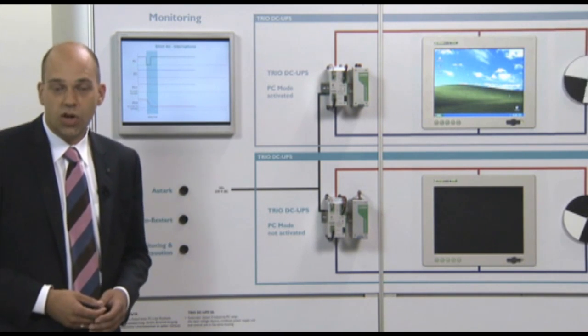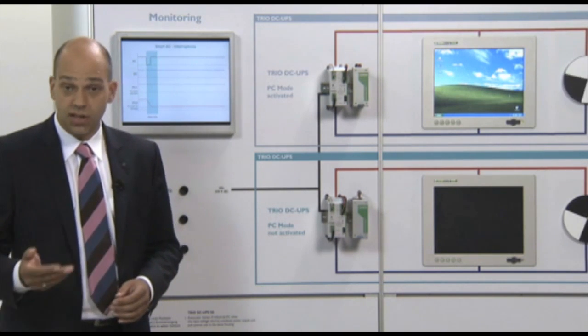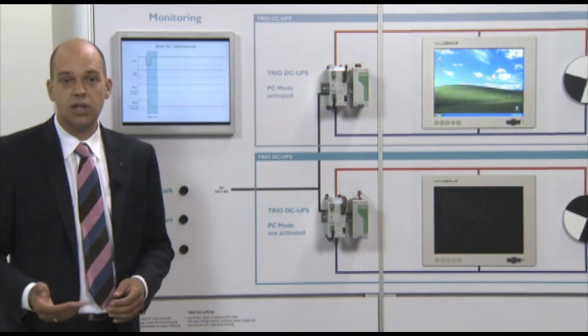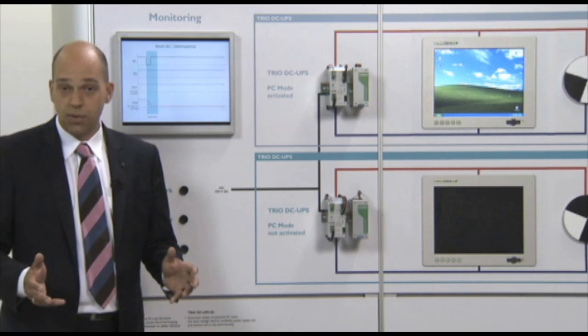According to a survey, 80% of all mains interruptions are in the range of milliseconds to seconds. That means the PC mode prevents the shutdown of the PC in 80% of all cases, and for this reason prevents the unnecessary downtime of the application.